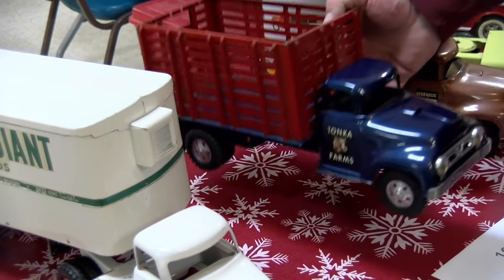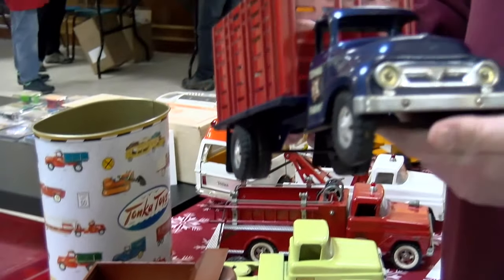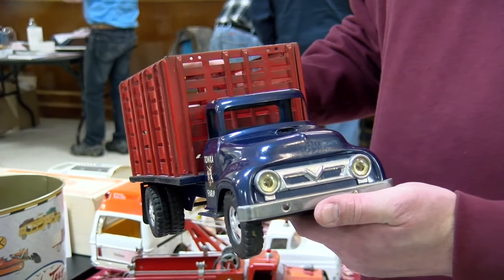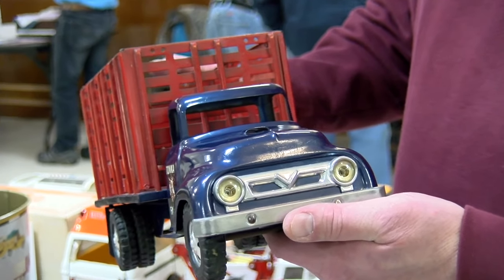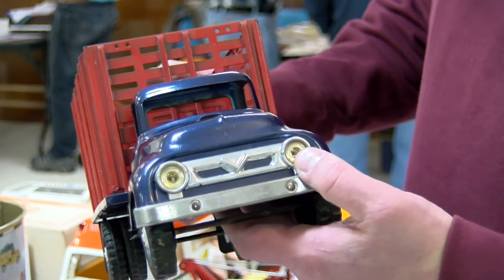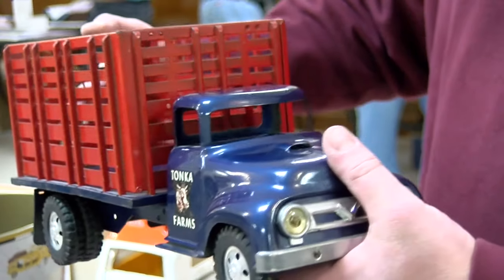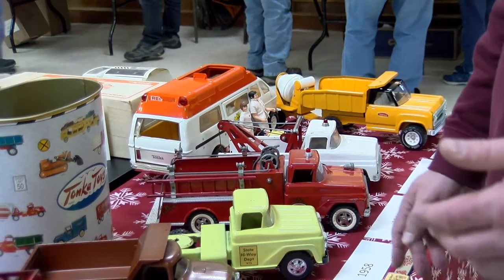In 1956, we went to a Tonka steakbed farm truck that would have originally had plastic horses, plastic cows, a ramp, and a corral off the back of it. You now had, for the first time, plastic headlights, but notice there's still no windshield or interior cab.